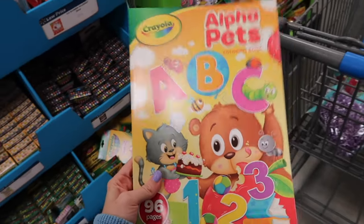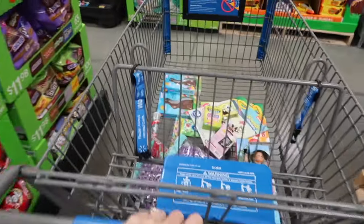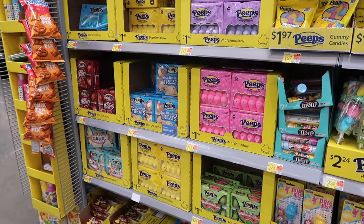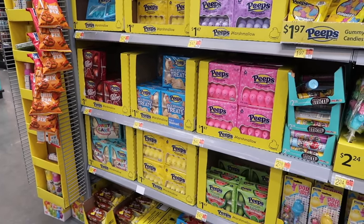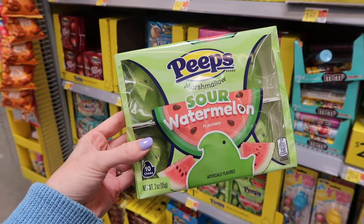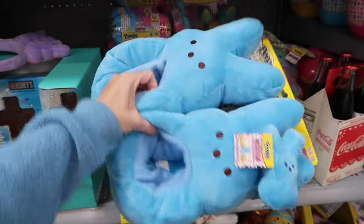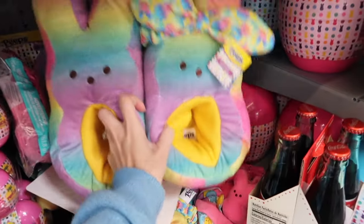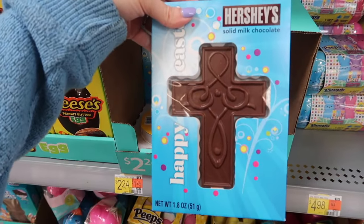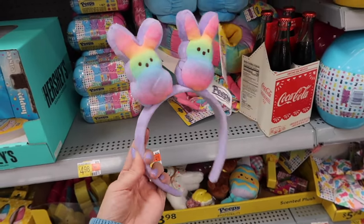There are tons of stuffed animals, but I'm definitely not buying one because we have a million Squishmallows in our house. They have peeps — sour watermelon ones, which I wonder are good. They also have peep slippers, which are so cute, one with a little headband. And they have chocolate crosses, which I've never seen before — I've only seen the bunnies. They have little peep bunny ears too.